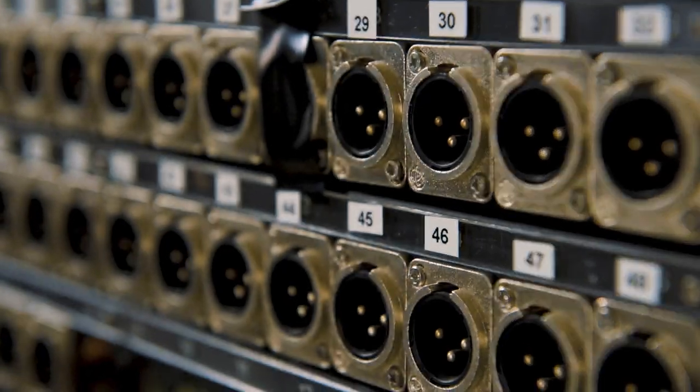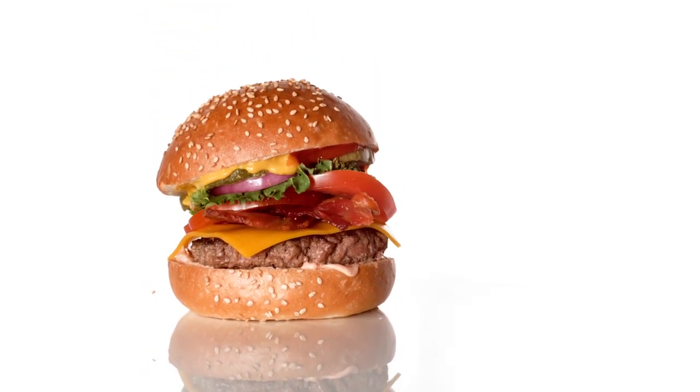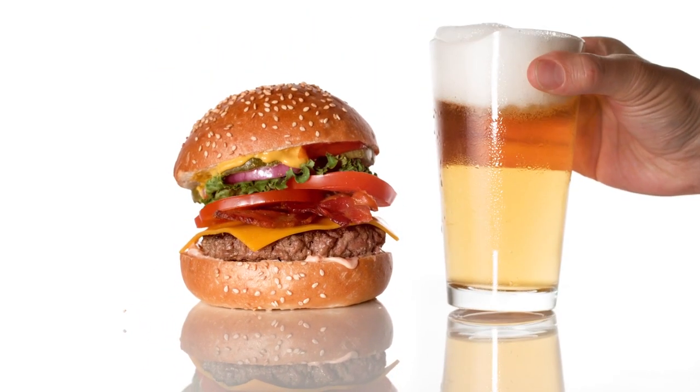My favorite custom rig I've ever made — dear to my heart forever — I think the burner rig. It had a couple blades on motorized servos. Things were popping into the air and things were flying.